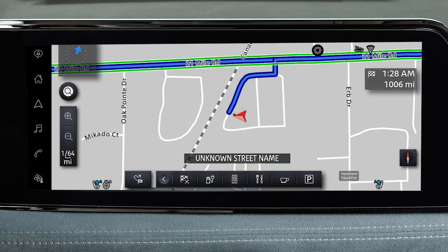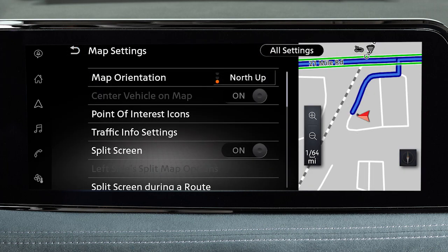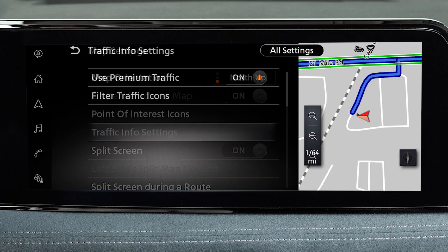There are various settings that can be adjusted for the traffic system. To adjust, touch this icon on the launch bar. Touch settings, then map settings, then traffic info settings. Touch an item to adjust the settings.